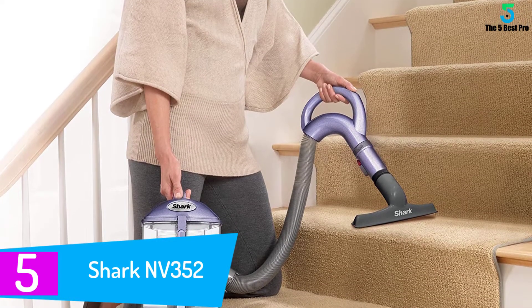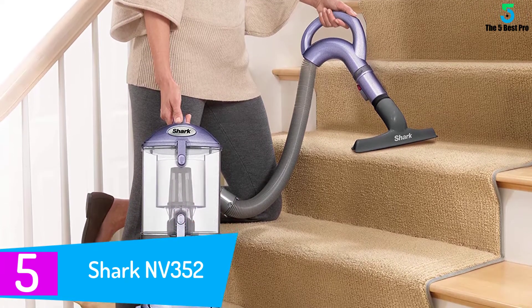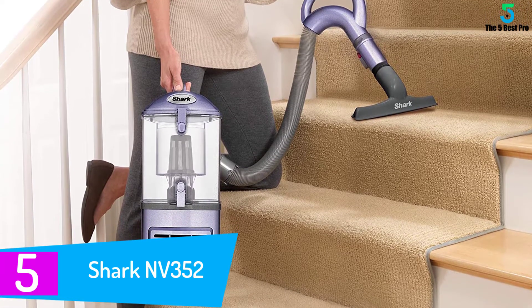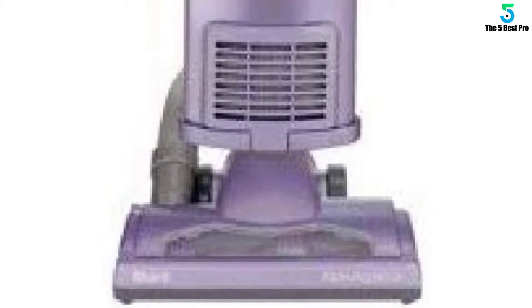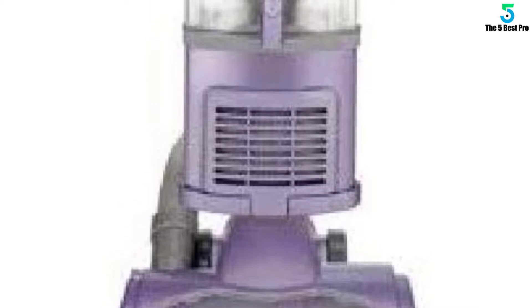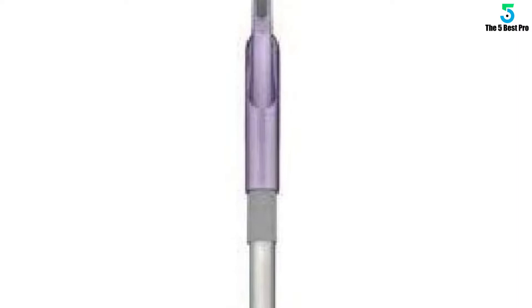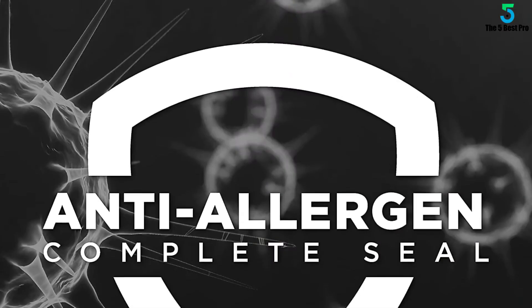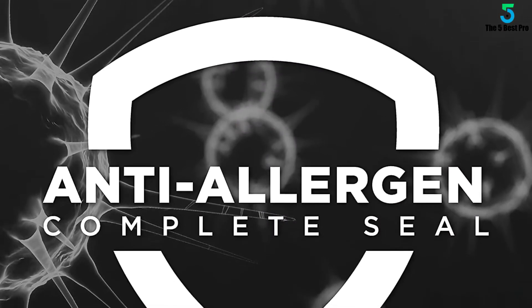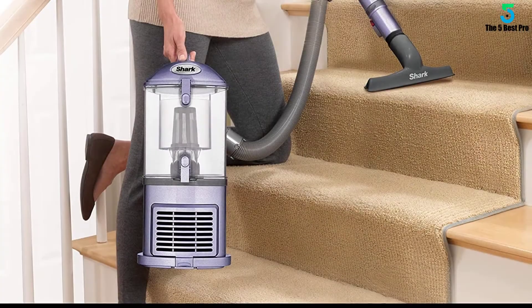Starting at number 5: Shark NV352. Starting our best vacuum cleaners list, we have the Shark Lift Away NV352. It is an upright vacuum that is very easy to maneuver, and can easily clean hardwood floors as well as rugs and carpets. It is a good buy due to its light design, flexible swiveling head and exceptional suction power. You can also lift the body of the vacuum from its floor base and make it function as a canister vacuum — very convenient for cleaning upholstery and your car as well. The never-lose-suction technology is very impressive; it really doesn't lose suction when transitioning from surface to surface, hardwood to carpet for example, ensuring proper and optimal floor contact to provide cleaner floors.